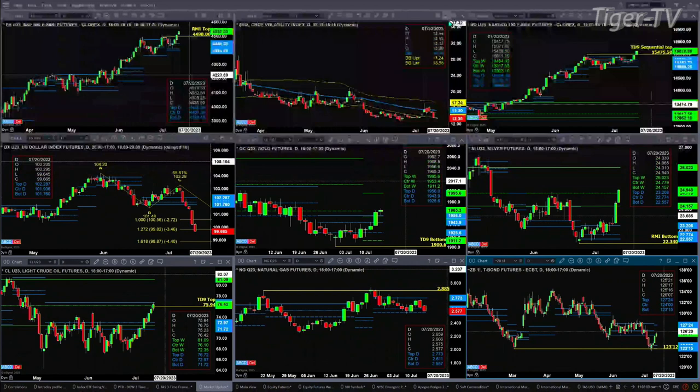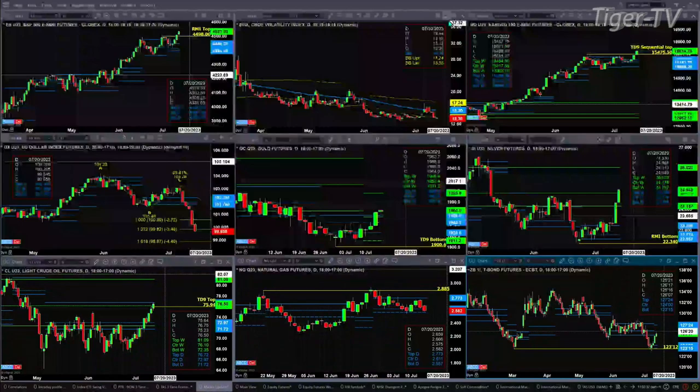Gold yesterday closed above the top of its daily profile and above the center of its weekly profile. Its next price target would be $1,995. Silver right now is giving us the most important signal of all. The question is whether it will close today above $24.77 or $24.93. The $24.77 level is important because that is where a countertrend move would end from a weekly perspective. It really matters where it closes tomorrow at that $24.77 level — so have that jotted down on your pad of paper.